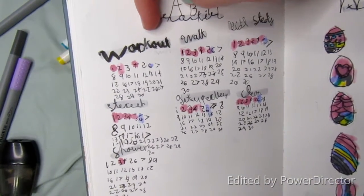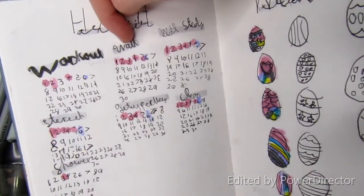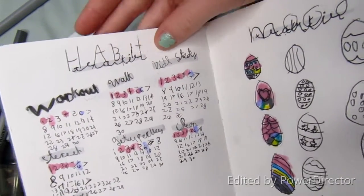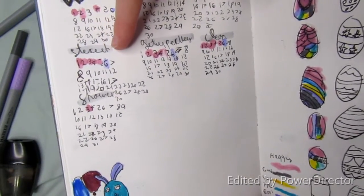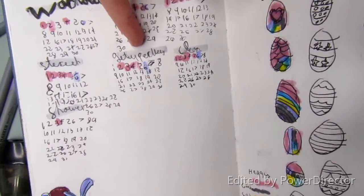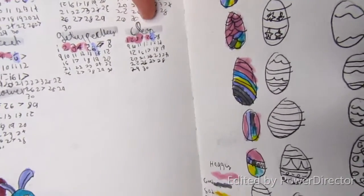And then my habits are working out, walk because we've been doing a lot of walks lately, bible study, stretch, get up early, and clean and take a shower.